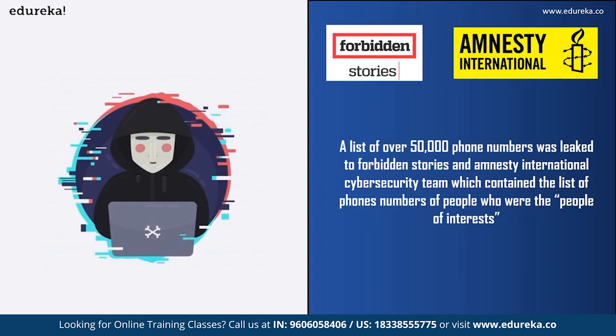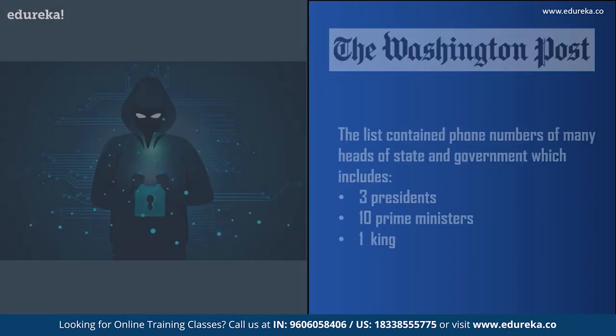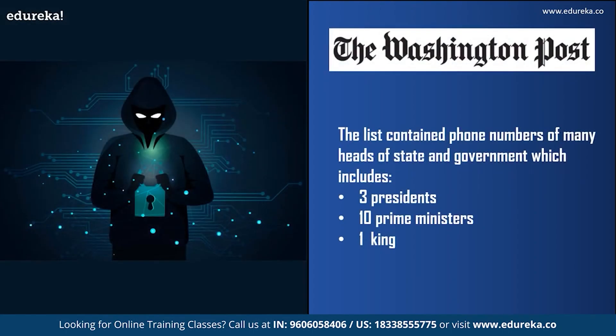Now let us talk about some cases where Pegasus spyware was used to spy on individuals. According to a report in 2020, a list of 50,000 phone numbers was leaked to Forbidden Stories and Amnesty International, containing the numbers of people who were of interest — meaning those who were spied on or might be spied on using Pegasus. This was later investigated by many media organizations. The list contained numbers of many politicians and government officials, including three presidents, ten prime ministers, and a king, according to the Washington Post. Forensic examination by Amnesty's Security Lab of 67 smartphones found that 37 had either been successfully penetrated by Pegasus or showed signs of attempted penetration.